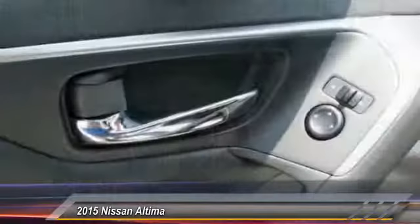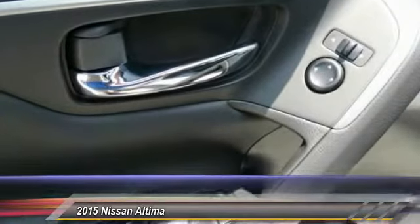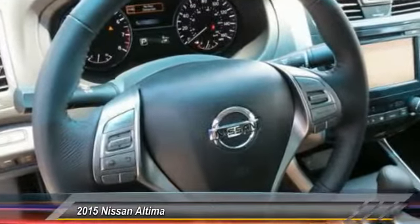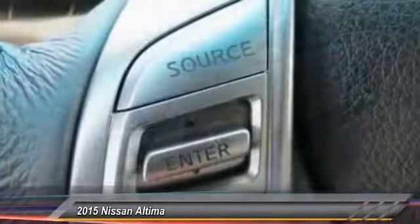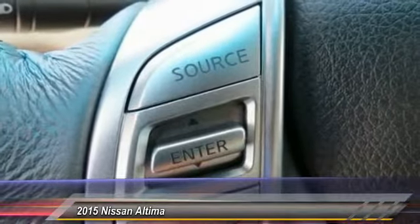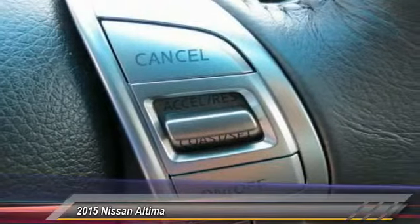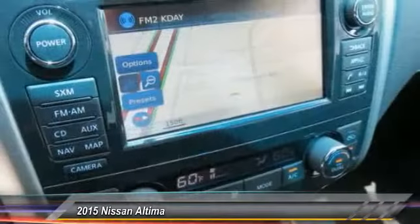This vehicle has less than 100 miles. Here are some of this vehicle's great options: anti-lock braking system, traction control, air conditioning, front Bluetooth wireless data link for hands-free phone, power steering, cruise control, aluminum wheels, FWD, AM/FM stereo radio, rear defrost.